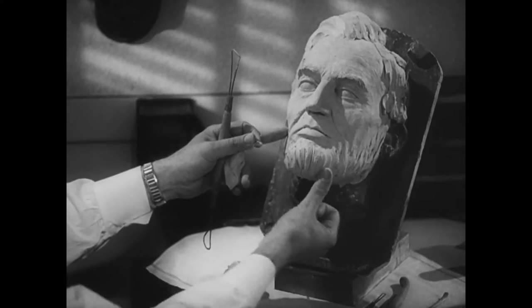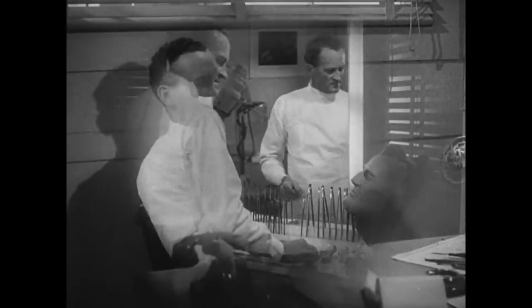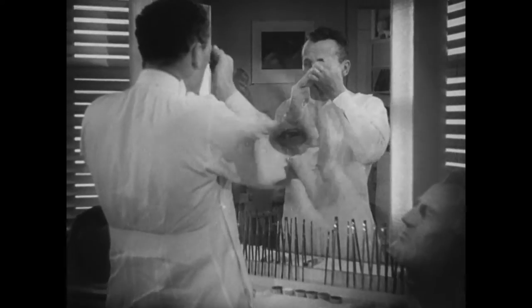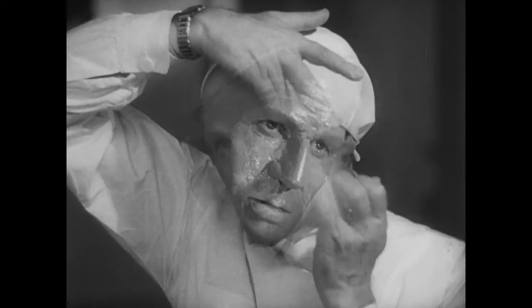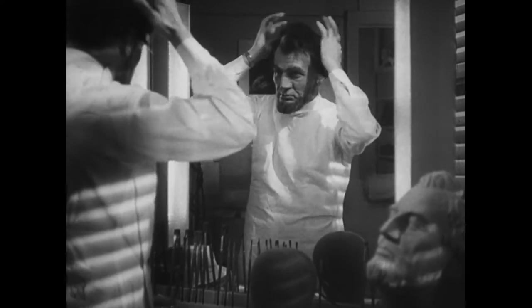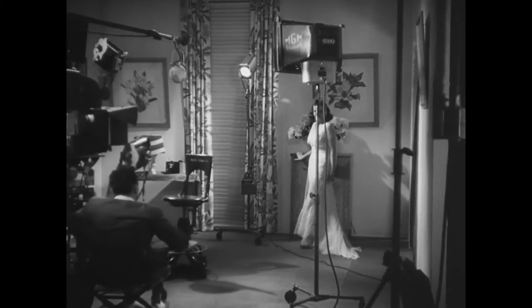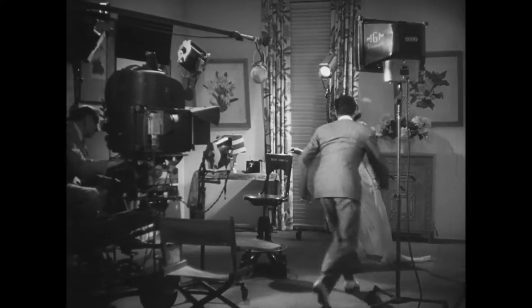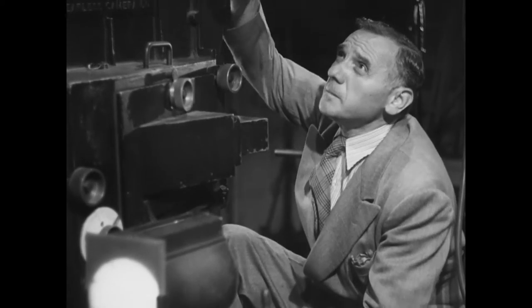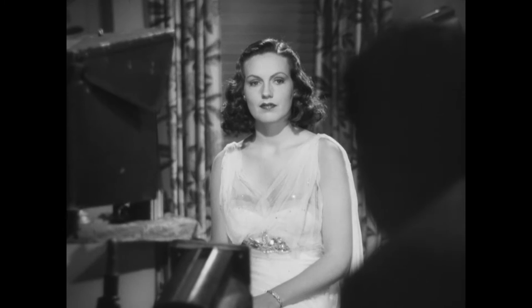Our next stop is among our most interesting backstage glimpses, where we meet Jack Dawn, Hollywood's master of makeup. Mr. Dawn shows you sketchily how he creates a new character. The stage where screen tests are made, where rise and fall the hopes of budding film personalities, where the stars of tomorrow first catch the eyes of MGM directors, and where the lucky few who survive their tests continue their training under the direction of skillful dramatic coaches.